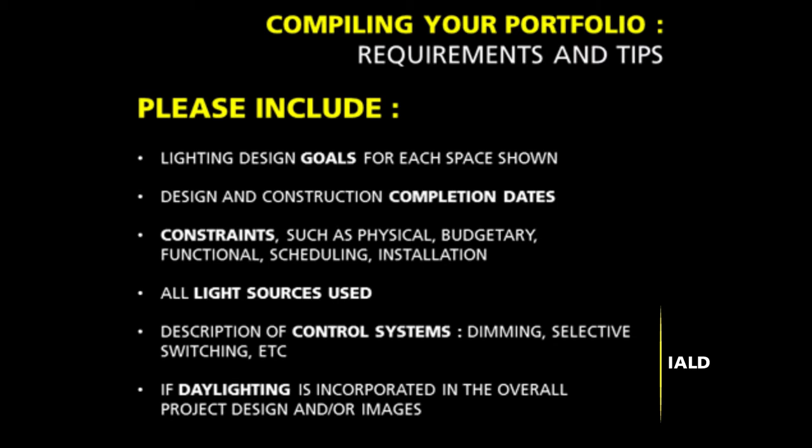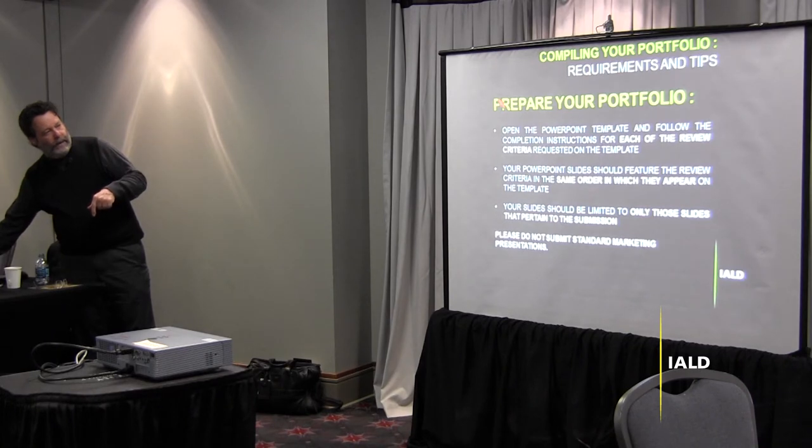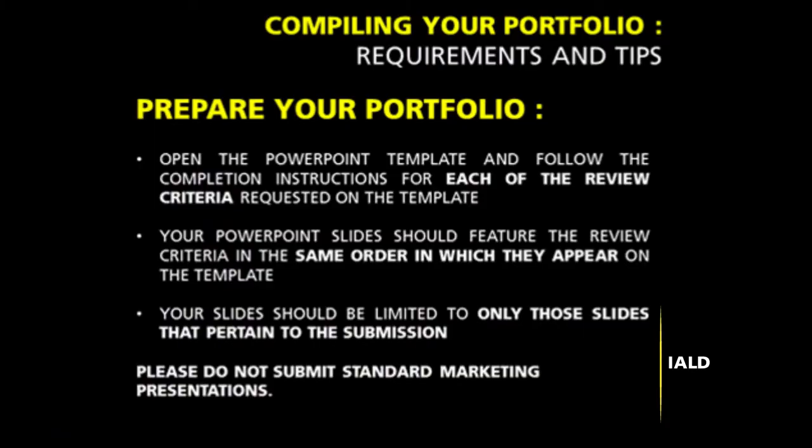Before and after pictures? Before and after is great, if you have enough slides. And even if you don't have a before picture, it doesn't hurt to explain it in the text. Use the PowerPoint template — it's on the web. If you don't use it, you're probably going to get it kicked back to you right from the beginning. It's already set up for you the way the committee wants to see your information. If you are not a native English language speaker, there are people who can help you. It does have to be submitted in English, but if it's not your first language, get someone from staff to help you with editing the text.